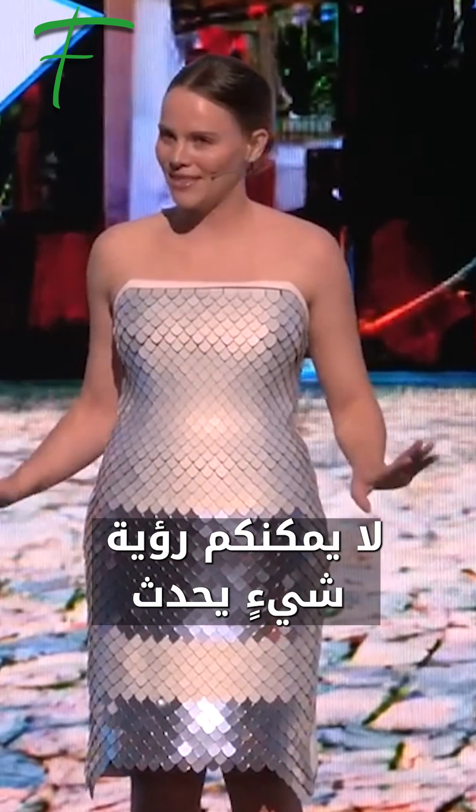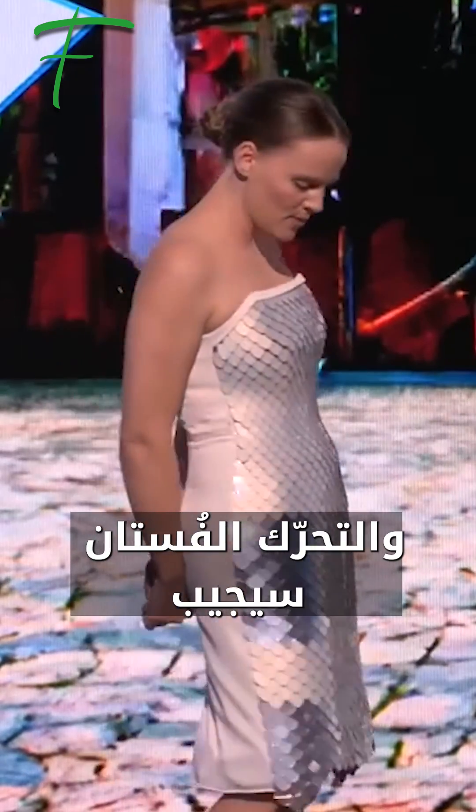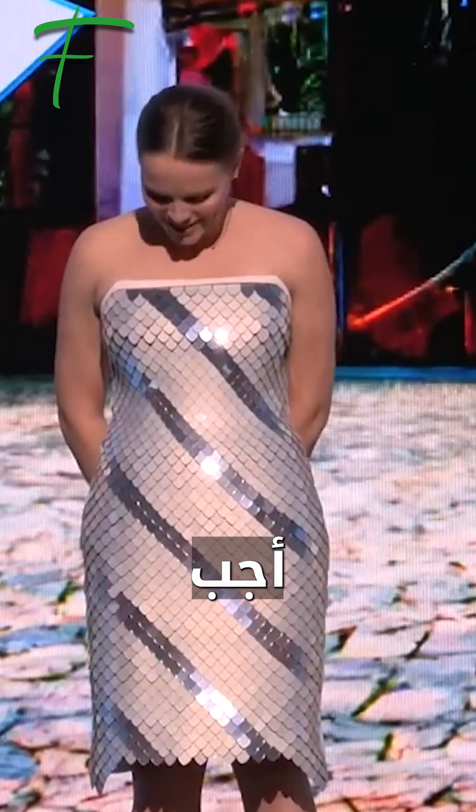So right now in this mode, you can see nothing's really happening. But as I kind of turn and move, the dress will respond. Respond — let's try it.